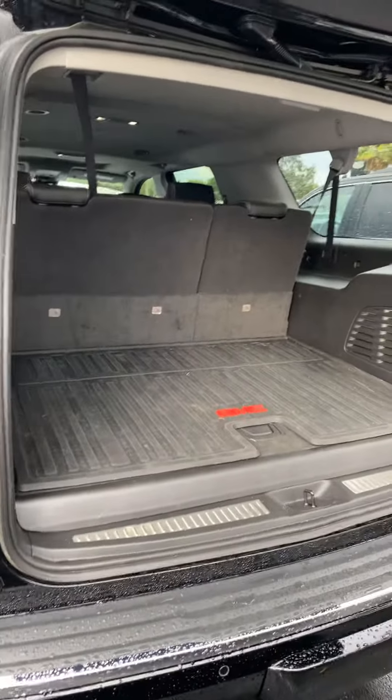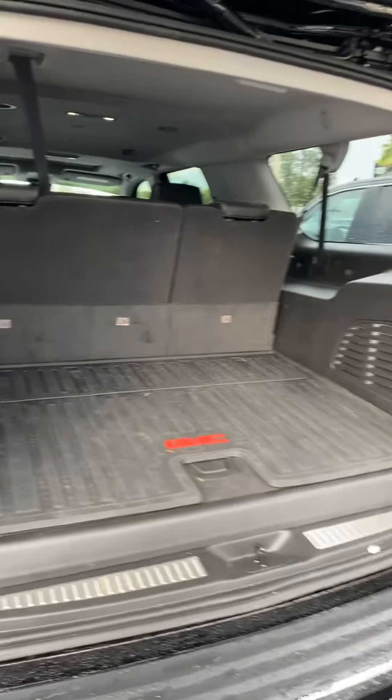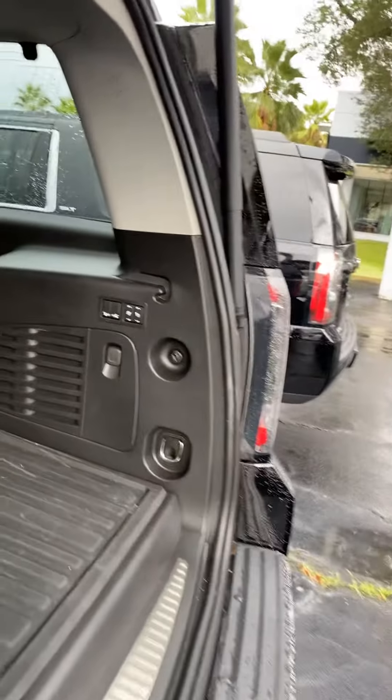It does have a spacious cargo area with three rows of seats. The final two rows can be folded down for additional storage, and it does have the power buttons to control those seats.